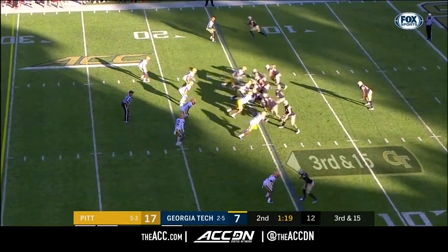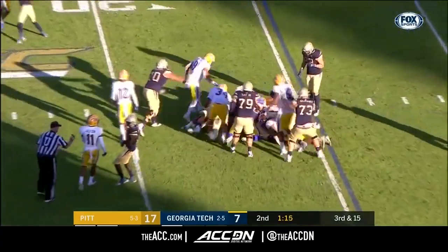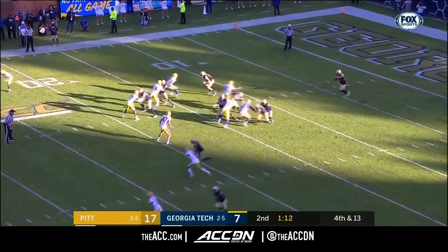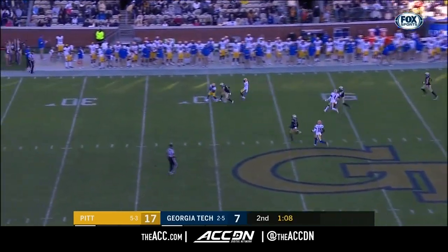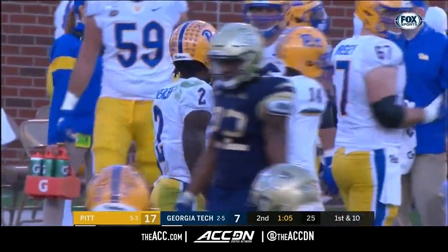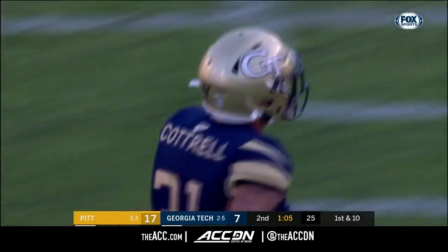ACC title game. Late in the second quarter — Jordan Mason. His total as the year progresses. Harvin — French at the 40, going no further. Nathan Cottrell on special teams, 43 yards on the punt. There was no return.